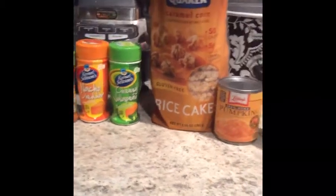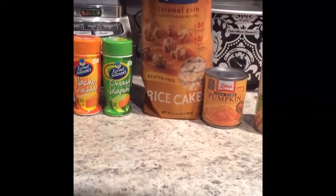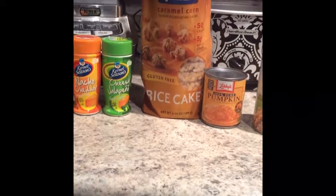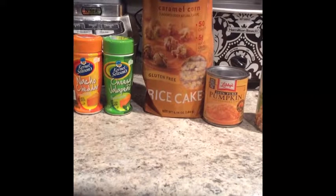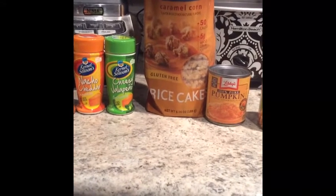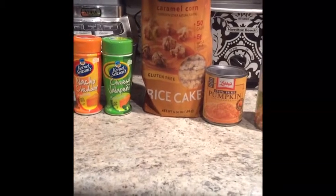These rice cakes are near the popcorn as well. This is just one of the flavors they have, but they're a great convenient snack, lower in sugar, and gluten-free. I like them because they help reduce my bloating — I have a gluten sensitivity, not exactly allergic, but I think it's a better option.